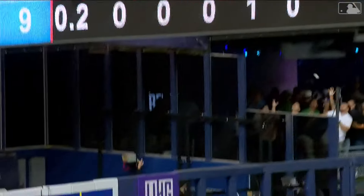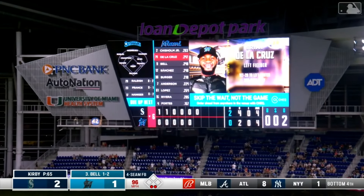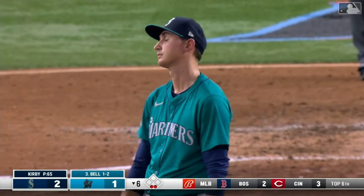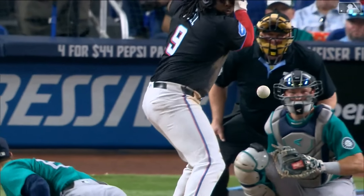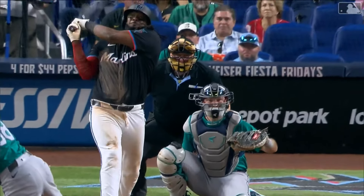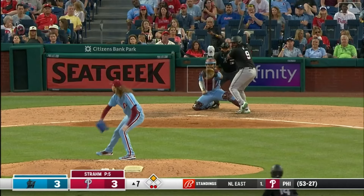Josh Bell has been getting it going, and now Josh Bell lifting off — this one is out of here. They go back-to-back and tie it in the sixth. You've got to look fastball — that was the game plan against Kirby. That pitch was supposed to be inside, it was away, and Bell crushed it.